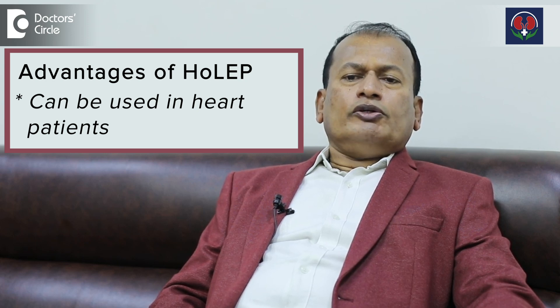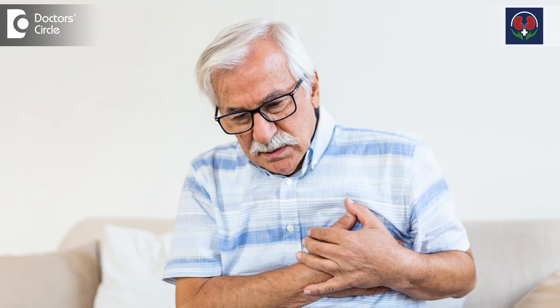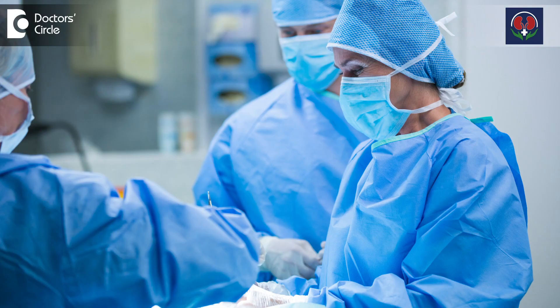In TURP we need to use glycine or water, which is not good for the patient's circulation physiologically. So for those who have cardiac problems, HOLEP — holmium laser enucleation of the prostate — is better. Otherwise, for an ordinary patient, TURP gives equal results if not better, and it can be done cheaply.